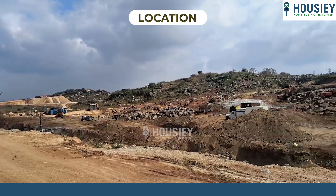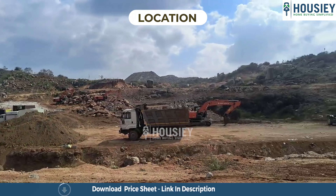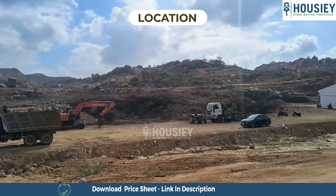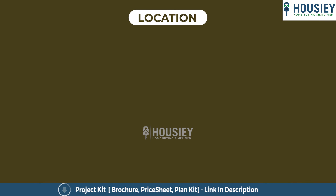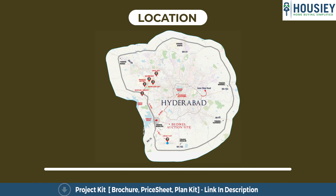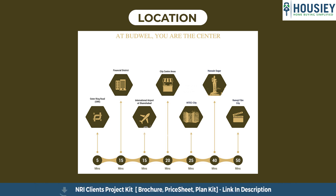As you can see, this is the actual location of the project. It is strategically located off a 150-meter wide proposed outer ring road, with excellent connectivity: just 5 minutes to the outer ring road, Rajiv Gandhi Airport in just 15 minutes, Nanakramguda SEZ in 15 minutes, 20 minutes to city center areas, and 25 minutes to Hi-Tech City.